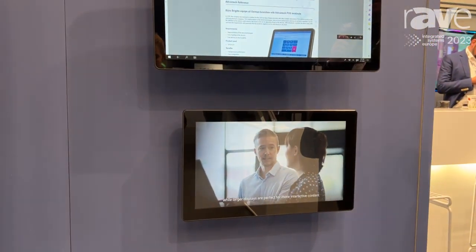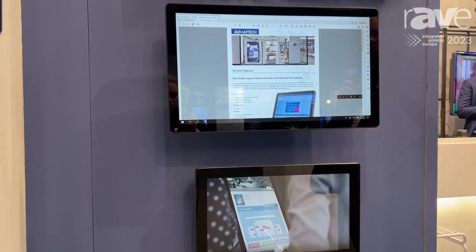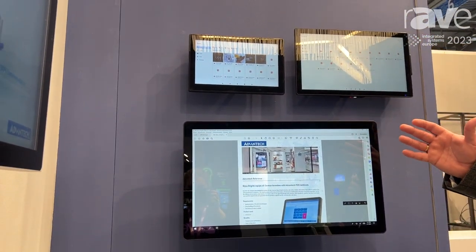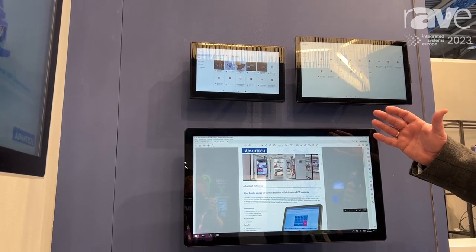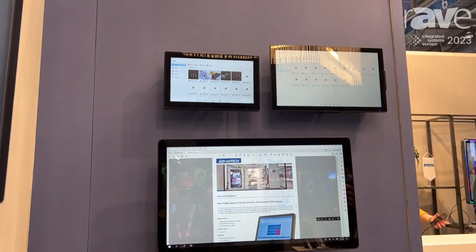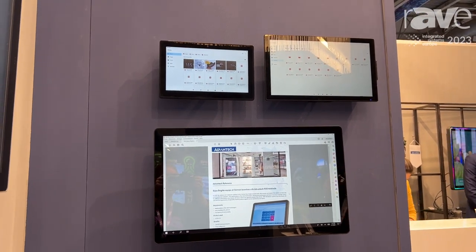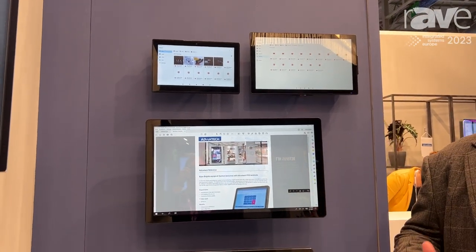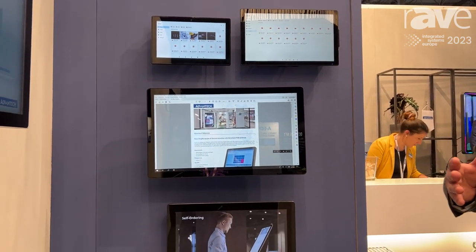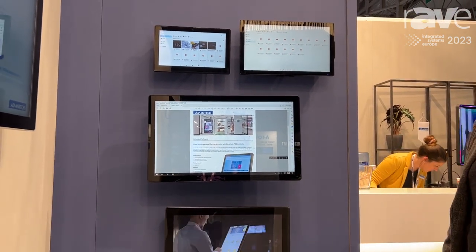We also have an ARM based unit as well. We have the USC series which we tend to use for point of sale. You have the 11.6 and the 13.3 and we have the 15.6 as well. But again, if you want to use Linux or you want to use Android and you're looking for a screen that's at the right price, but cosmetically looks good.